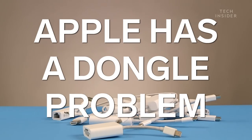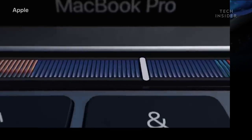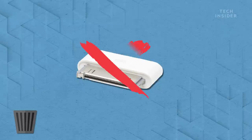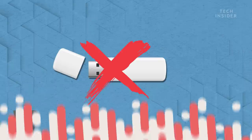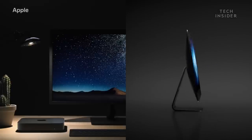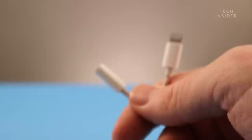Apple has a dongle problem. The MacBook Pro, MacBook Air, iPhone, and iPad use just two types of ports. Remember 30-pin? Now we have Lightning. Remember USB-A? That's gone too. And of course, there's the headphone jack. Unless you're using the Mac Mini or an iMac, if you want to connect something that isn't USB-C or Lightning, you're out of luck. Enter the dongle.